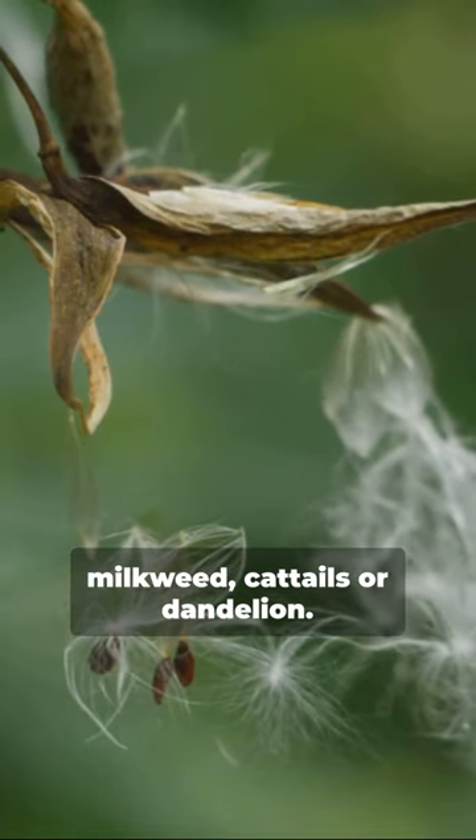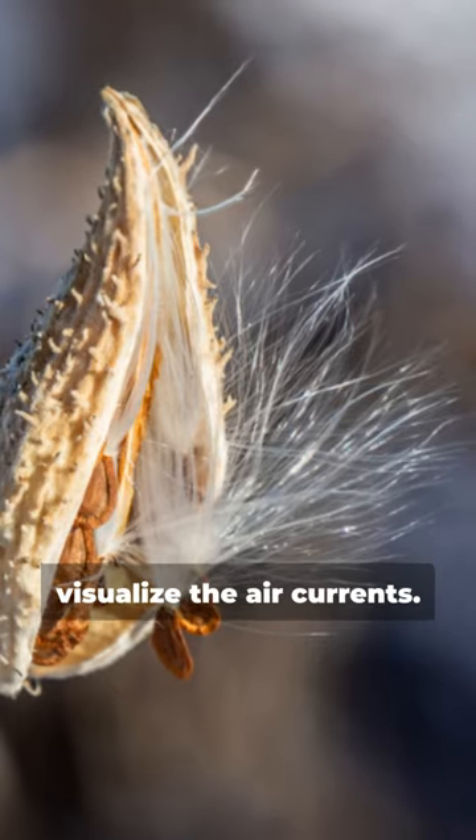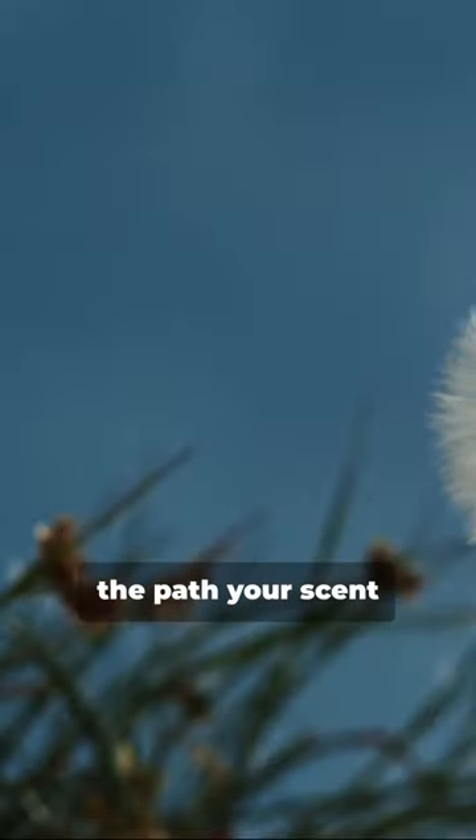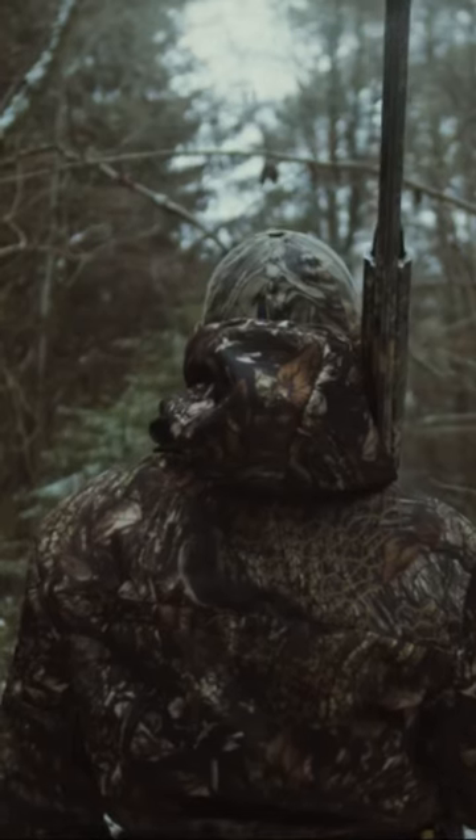Pro tip: grab some milkweed, cattails, or dandelion. Those light, floating seedlings can help you visualize the air currents. Watch where they drift and you'll see the path your scent is taking. Use thermals, fool deer, become the master of your hunt.